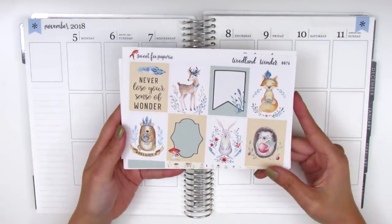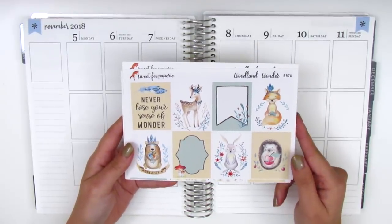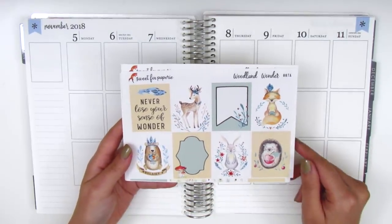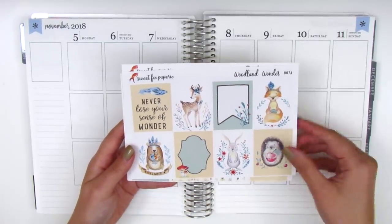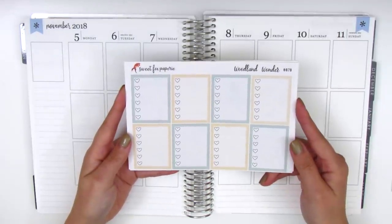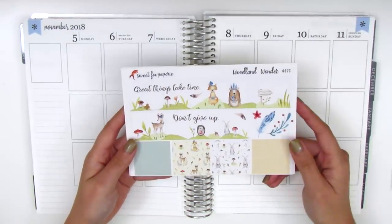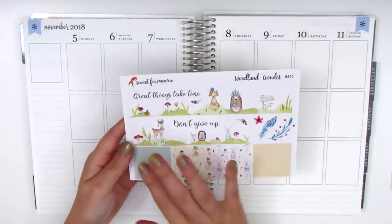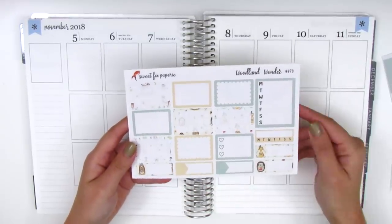This week I have a really cute kit from Sweet Fox Paper — it's called Woodland Wonder. I've held onto it for quite some time but it's so cute and I think perfect for fall. We've got the eight full boxes, one says 'never lose your sense of wonder,' and there's another quote box with a banner that says 'dreamer inside.' All of these little creatures are just so adorable. On this page we have the full box checklist, and the bottom washi says 'great things take time, don't give up' with woodland animals scattered about.